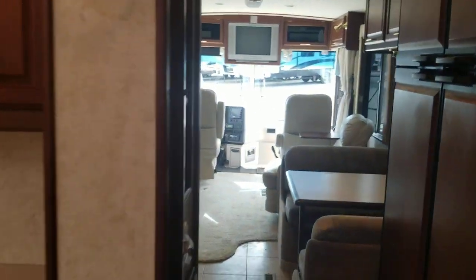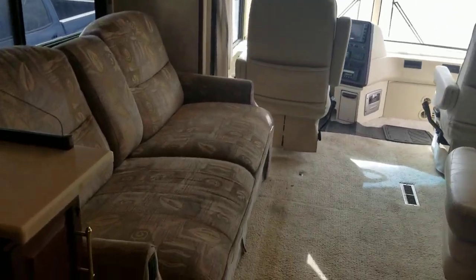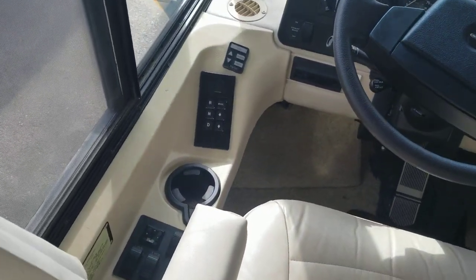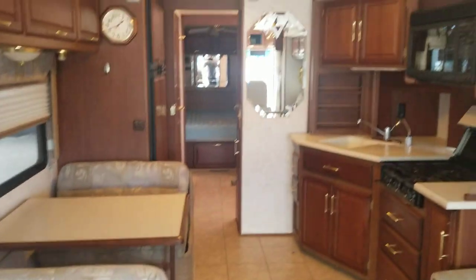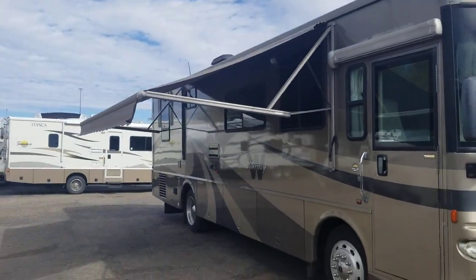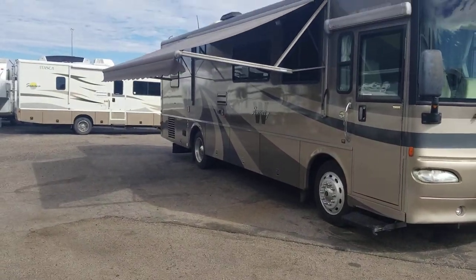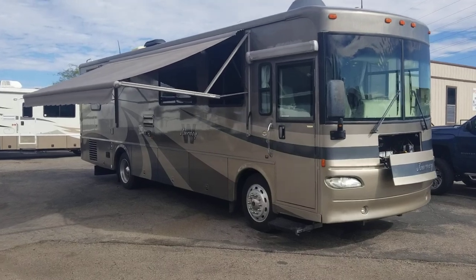Quick little walkthrough of our 2004 Winnebago Journey, 34H model. It's got a 300 Cummins in it, Allison electronic shifter — should be the 2000 to 2500 MH series, don't quote me on that. I hope you enjoyed it. One last peek at the outside — that's beautiful. The awning is electric — probably should have mentioned that earlier — and so is the actual door awning too. Thank you for viewing the video, hope you guys have a great day.